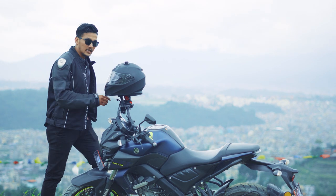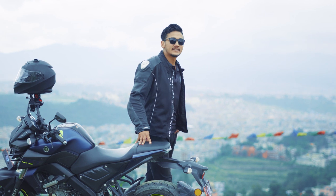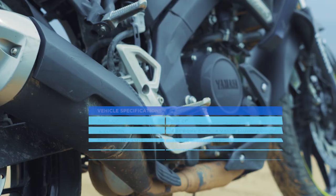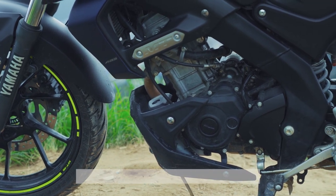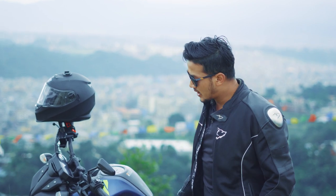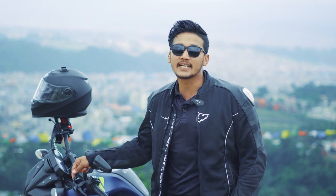This is a 155cc liquid-cooled engine, same as the R15, with variable valve actuation technology, which produces 19 bhp at 10,000 rpm and 14.7 Nm of torque at 8,500 rpm. The company claims a top speed of 118 km/h; in our test ride, we achieved 90+ easily. The braking is good — they've used a 282 mm disc brake at the front and 200 mm disc brake at the rear, with single-channel ABS at the front. Overall, the braking experience is good.